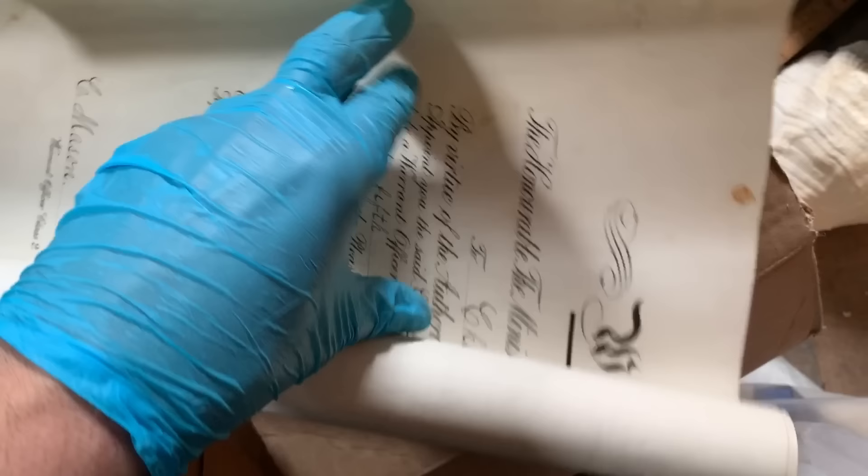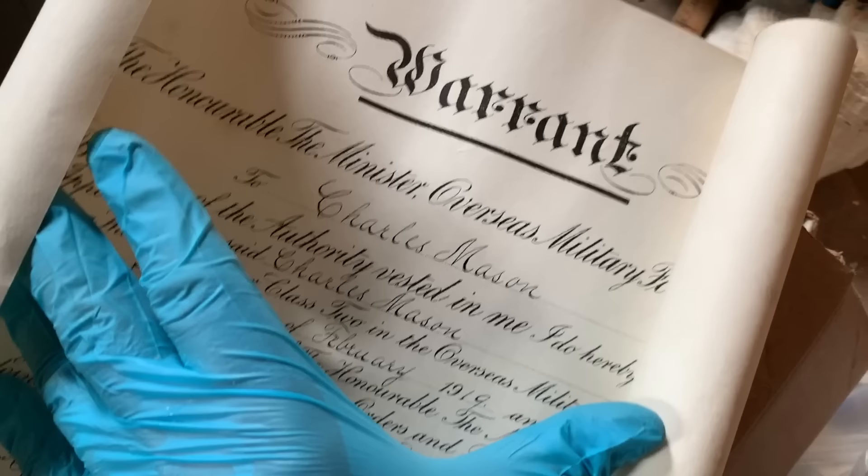One of the family members had asked if I found anything from their grandpa from World War I. And here we go — it's Charles Mason becoming a warrant officer. He's a First World War veteran. I think that needs to go back to the family. I have a bunch of pictures and other things, but that will go back to the family. His great great grandson was interested in anything about the war, so I'll try and get it back to him.